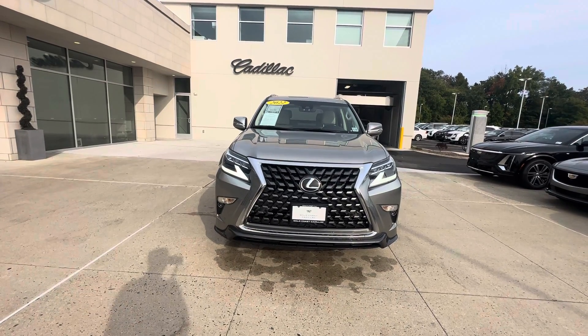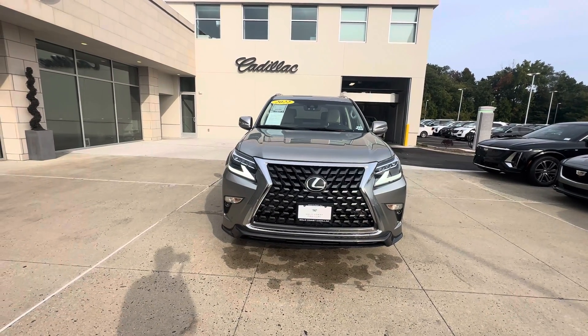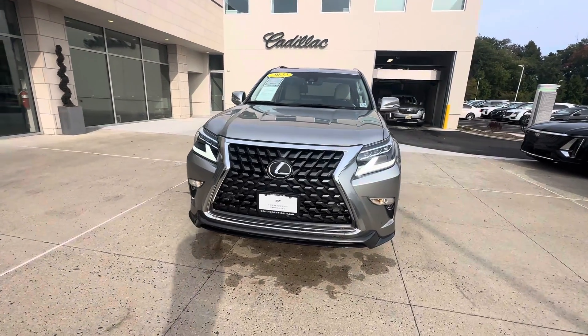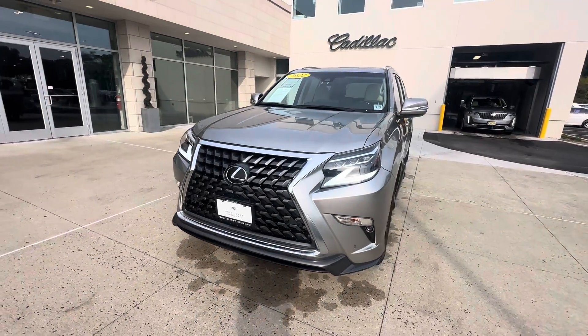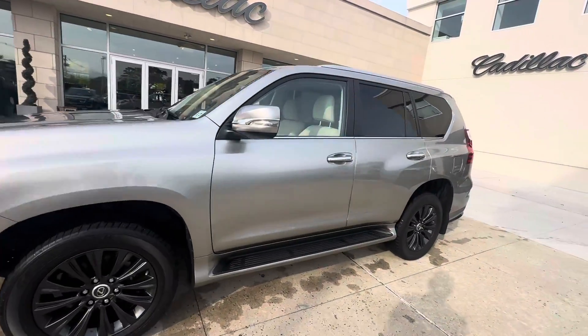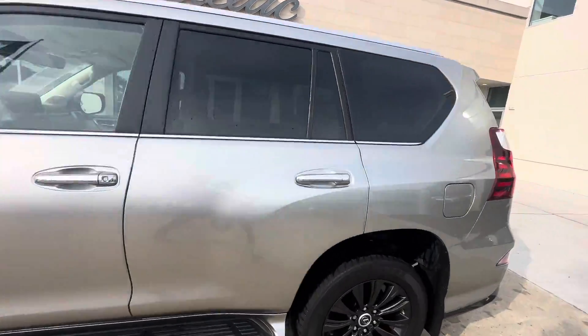Hi folks, Frank here with a 2022 Lexus GX. I have here in front of me this GX in silver with a little over 25,000 miles on the clock, silver with black wheels on it. This car came in as a local trade.